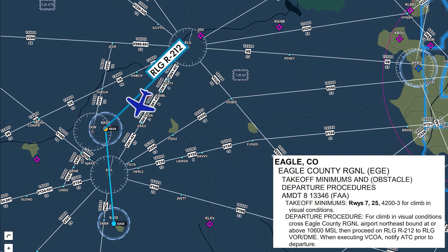So we're still heading the wrong way for a bit, but there's no way around that at Eagle. The VCOA also solves the single engine climb problem, because while we won't be able to climb much — or at all, probably — if one engine fails at these altitudes, we'll be directly over the airport.